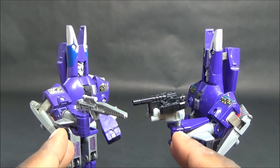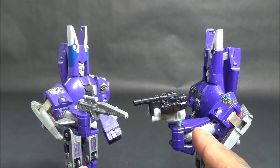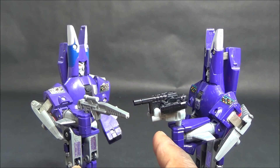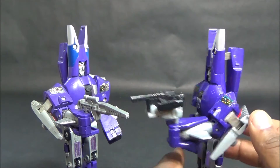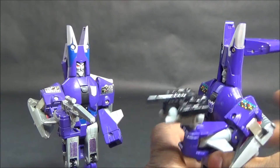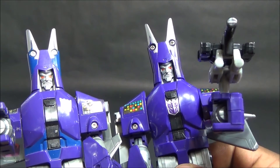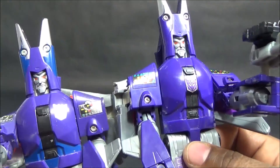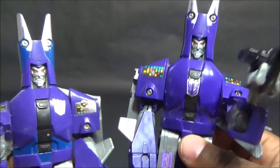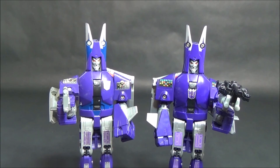One more physical difference to note: the Targetmaster version's hand hole is too big to hold the standard gun, and vice versa - the standard hand is too small to hold the Targetmaster gun. So it's more than just the hole in the back; the hole in the hand is different as well. The body colors would also prevent swapping them out since they don't match up.